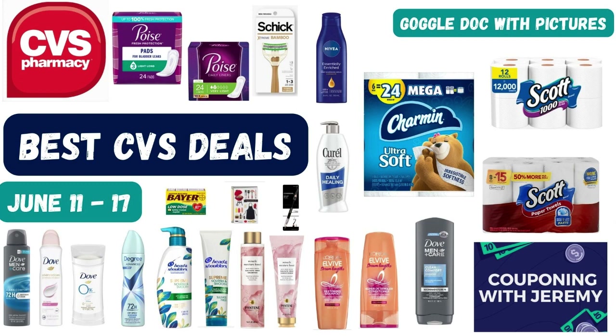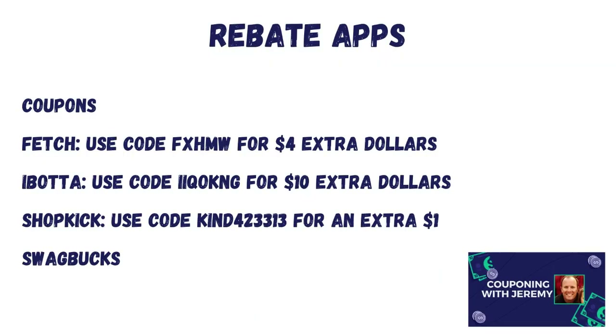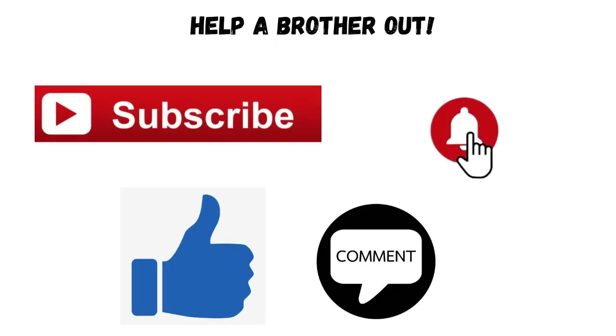There you have it — the best deals you can do this upcoming week at CVS. This is a preview video; new coupons should drop Sunday morning in the CVS app, and maybe in the rebate apps as well. Check back early next week — I may have a haul video up or I'll update the Google Doc. I also want to encourage you to download the rebate apps — they work like reverse coupons. In three years I've saved over $12,000 using these five rebate apps.